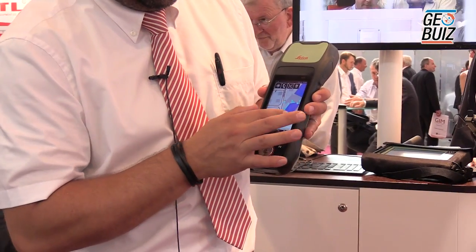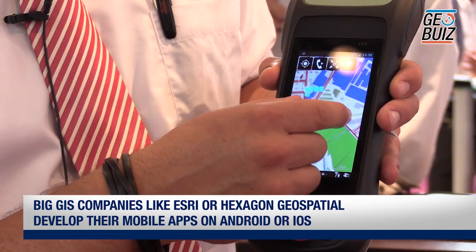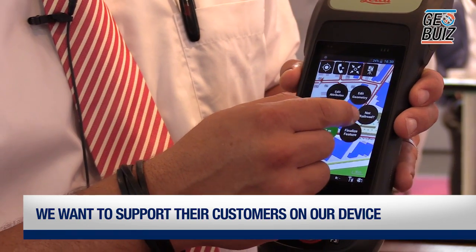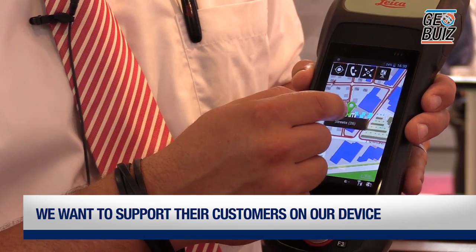We have studied the market carefully and recognized that Windows Embedded Handheld 6.5.3 is the dominant operating system today. However, we have also seen that big GIS companies like Esri and Hexagon Geospatial are developing mobile apps on iOS or Android. We wanted to support their customers with the opportunity to run those apps on our device, since today those customers can only work on smartphones or tablets where they lack accuracy. With this device they can run, for example, the Collector app from Esri and stream high-accuracy data directly into ArcGIS Online.